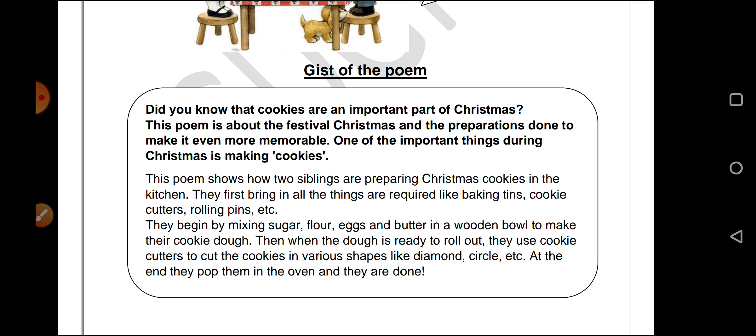They begin by mixing sugar, flour, eggs, and butter in a wooden bowl to make the cookie dough. So before you put anything in the baking tins, you need to make the cookie dough. And how is it made? By mixing sugar, flour, eggs, and butter in a bowl.